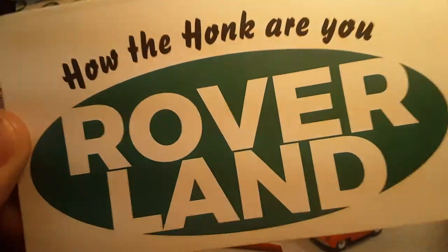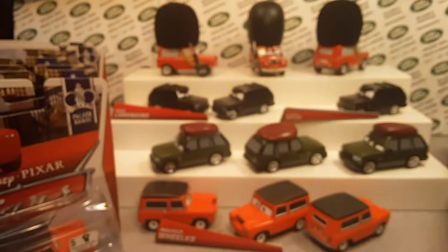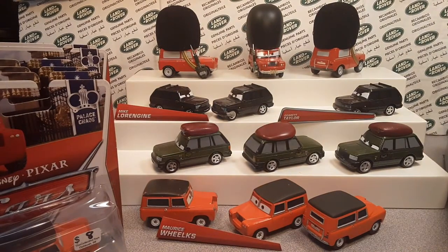Good day, good day! How the heck are you? Welcome to Roverland. This is your friend Dano. And here we go. Today we have got something for you. Stick around.